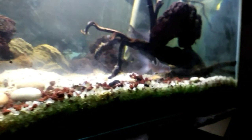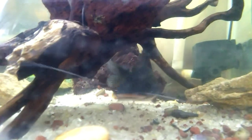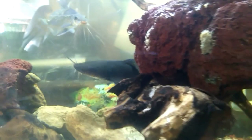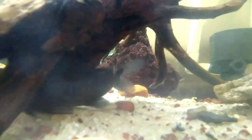Genus Hemibagrus was originally considered to be the same as Mistus, previously known as Macrons. The clan was later separated because the adult members have large bodies. Physically, the body of this fish is similar to that of a catfish with a slightly flattened head, and the rough part of the skull at the top is not covered by skin. It also has a medium-sized fat fin behind the dorsal fin. They are quite territorial fish and shall challenge any opponents that come to their territory.